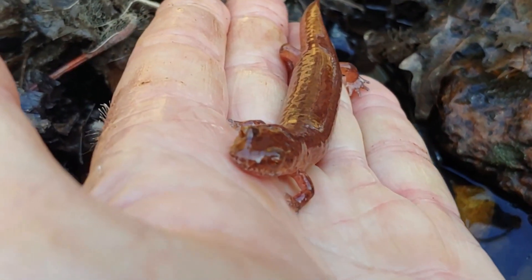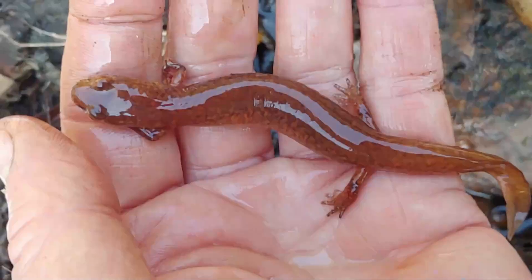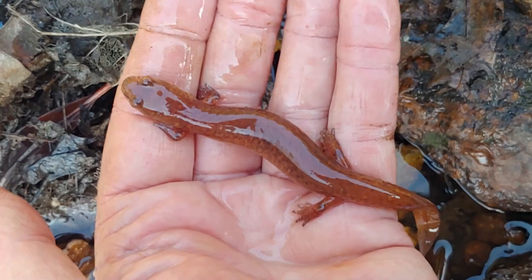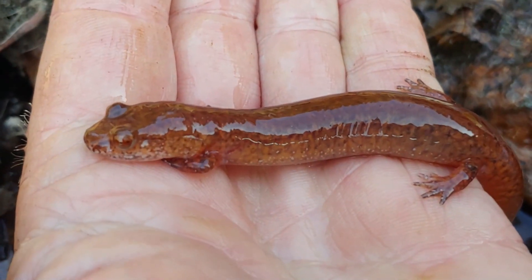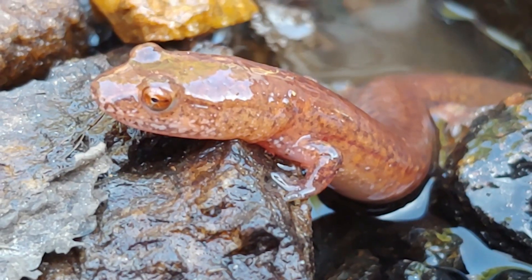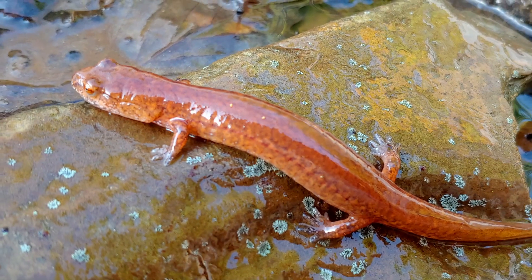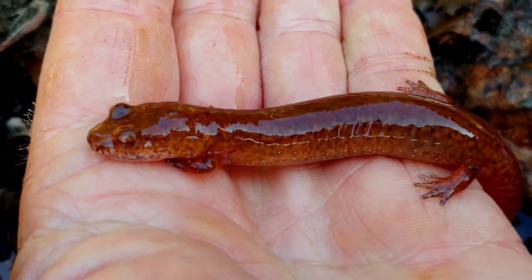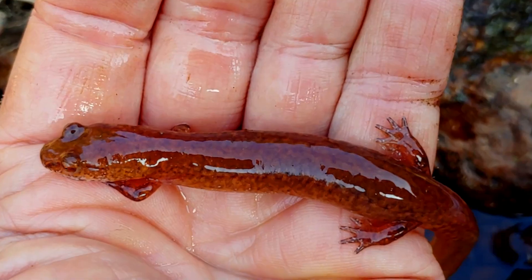Fact number three: the spring salamander is one of the largest of the plethodon salamanders, and all plethodon salamanders are lungless. That makes it even more interesting — the size this organism can achieve without lungs. It's also one of the largest of the stream-dwelling salamanders. Unlike lizards and snakes, salamanders have a very moist, sensitive skin — even more so for the lungless species, because they breathe through their skin. Always wash your hands before handling them, remove any detergents, soaps, or oils, and wet your hands before you touch them.